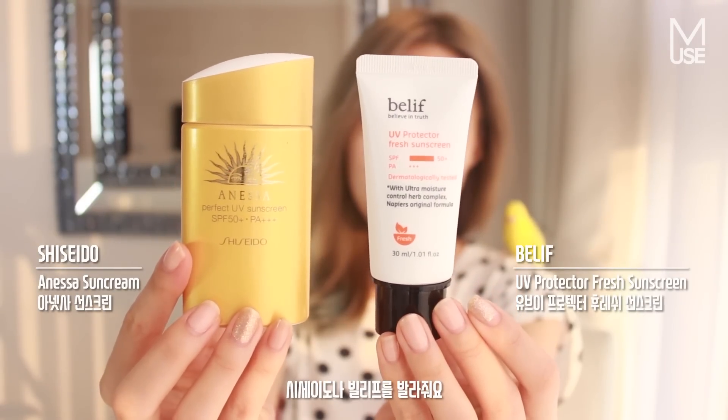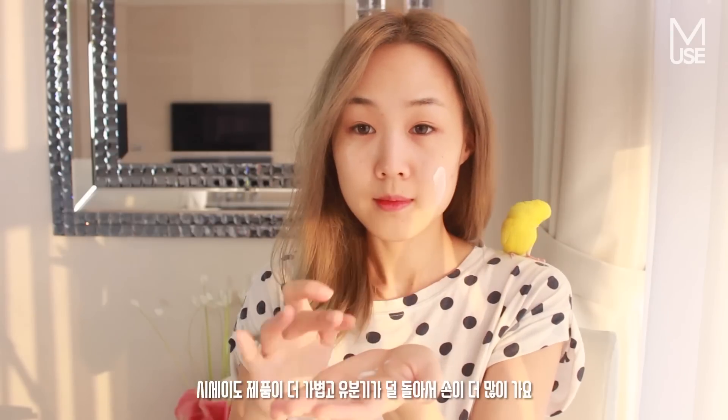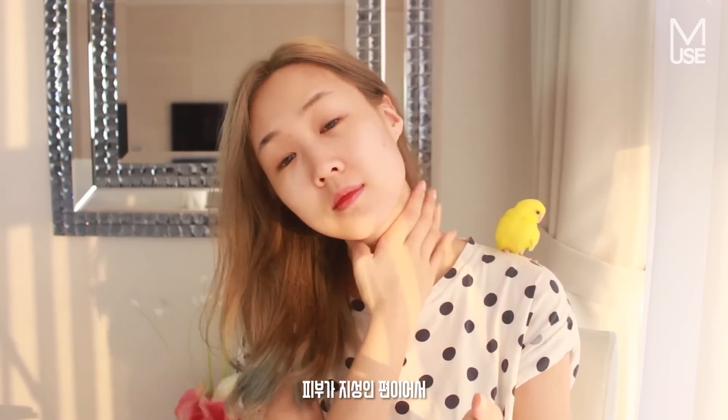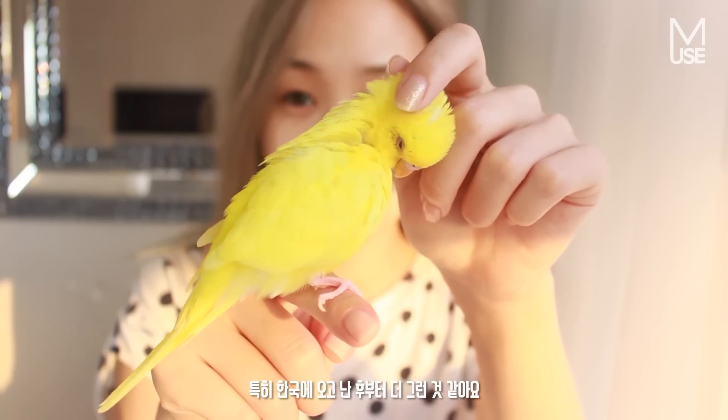I just go in with my sunscreen straight away and I use either the Shiseido one or the Belif one. I tend to go towards the Shiseido a little bit more because it's lighter and less greasy. In the mornings I don't put on that much, especially if I've got makeup going on straight afterwards, because I've got more of the oilier skin type.